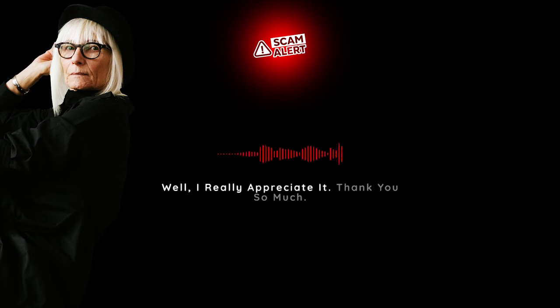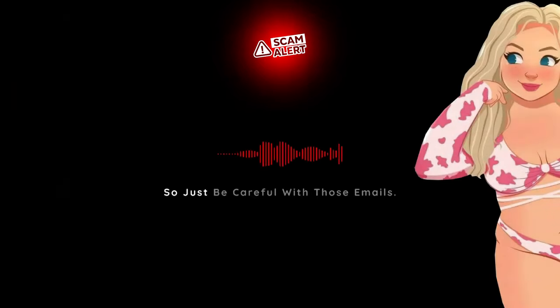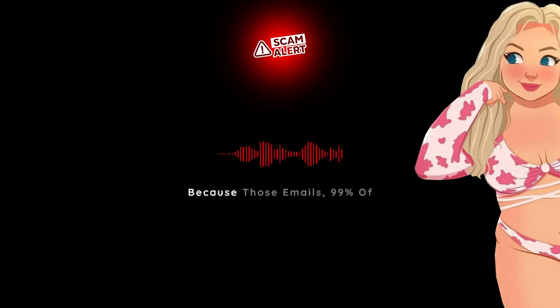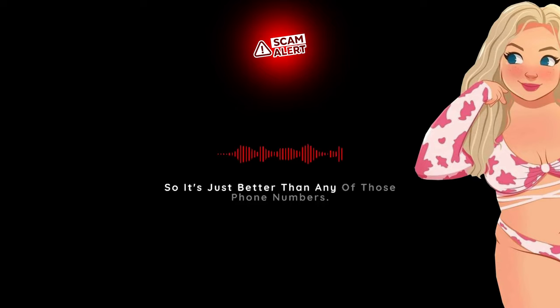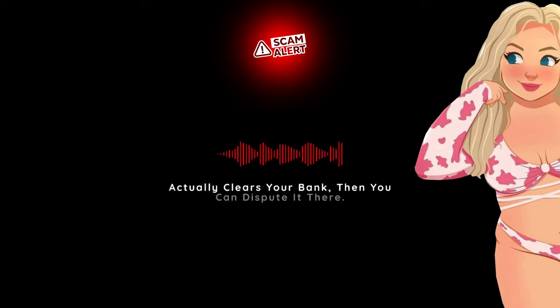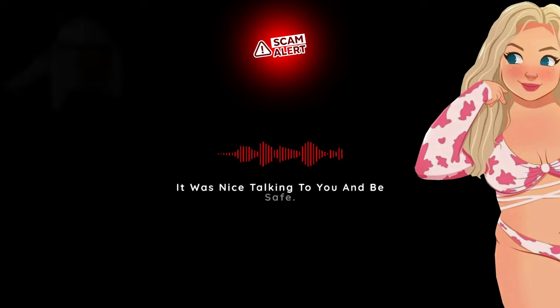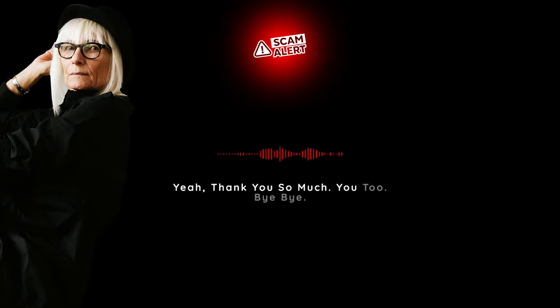I really appreciate it. Thank you so much. So just be careful with those emails. If you have any doubts, just wait and check your bank. You can always dispute it there if it's real, because those emails — 99% of them — are just complete lies. It's just better not to call any of those phone numbers. You can just check with your bank, and if it actually clears your bank then you can dispute it there. Okay, well have a great day. It was nice talking to you and be safe. Same here. Thank you so much. Bye-bye.